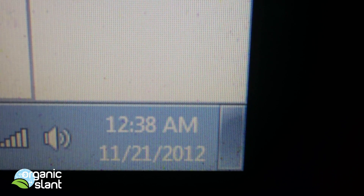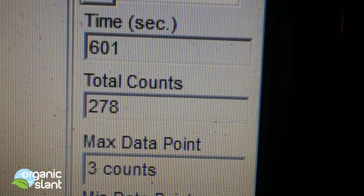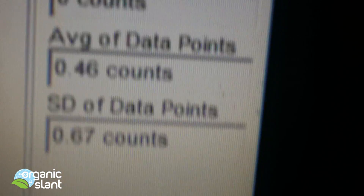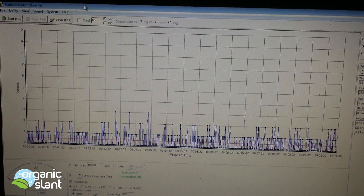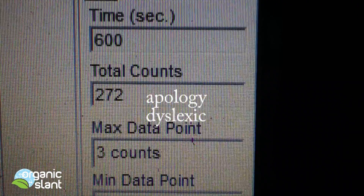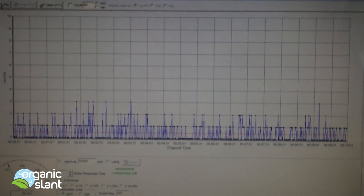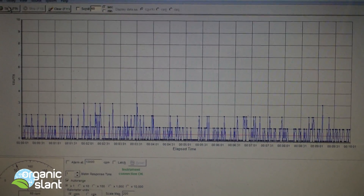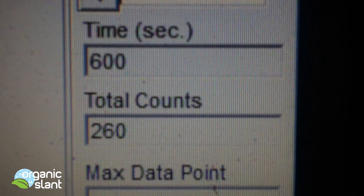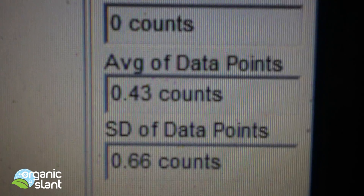This is the first background reading on the Kona coffee beans, taken the next morning, November 21st, 2012. Test one background: 278, three count high, 0.46 average. Test two background: 727, three count high, 0.45 average. Test three background: 260, three count max high, 0.43 average.